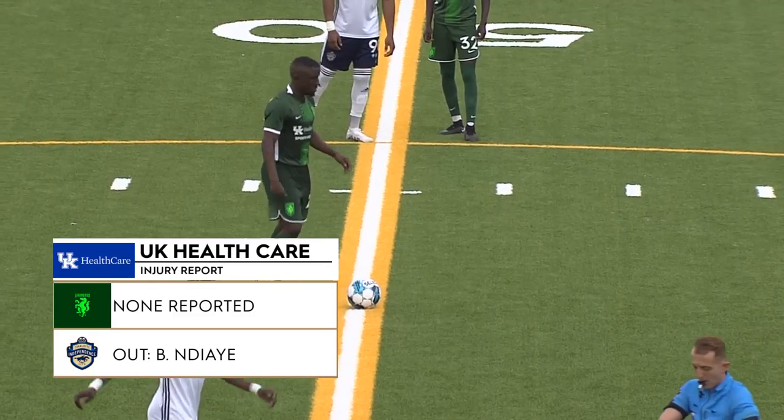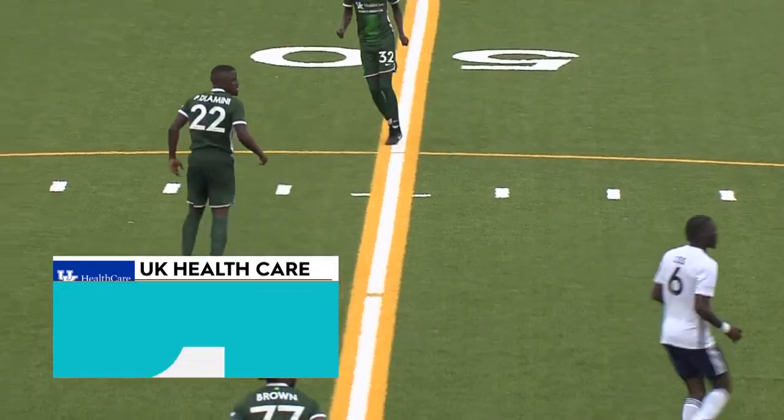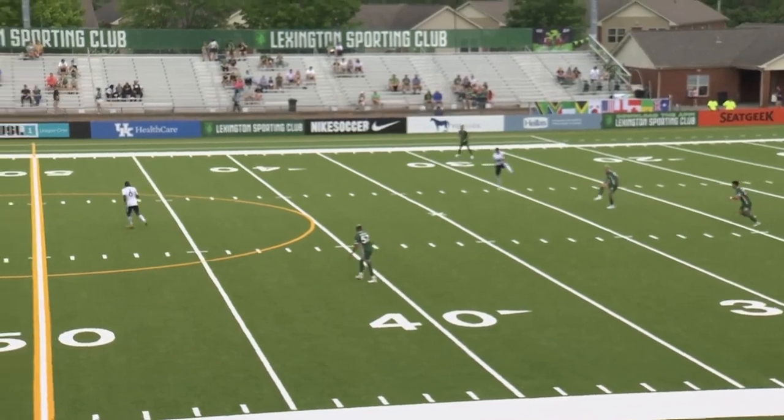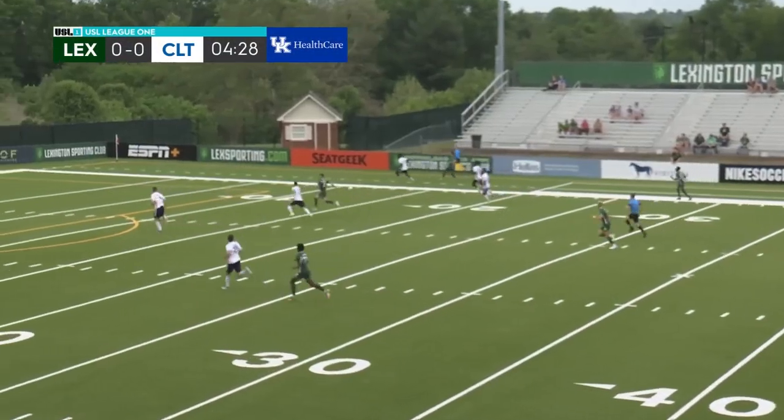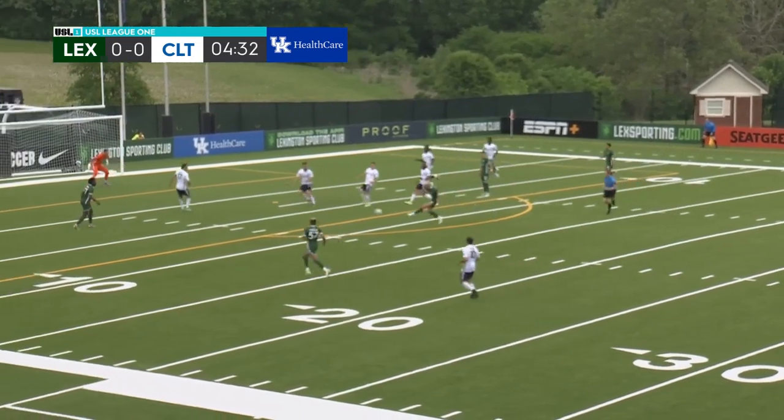As we take a look at the injury report presented by UK Health Care, nothing reported for Lexington, one man out tonight for the Independents. Now, after an extended break, looking to come out with a more composed performance.